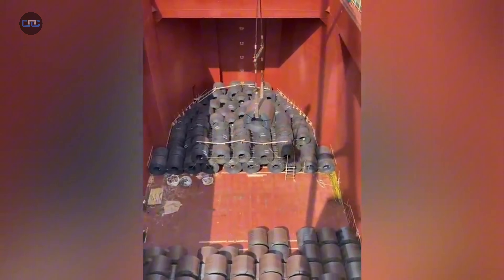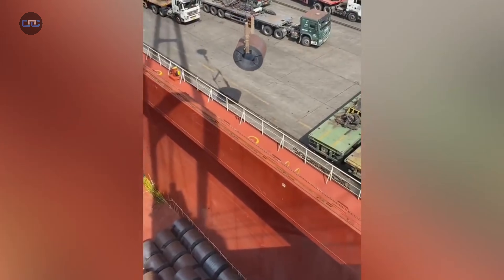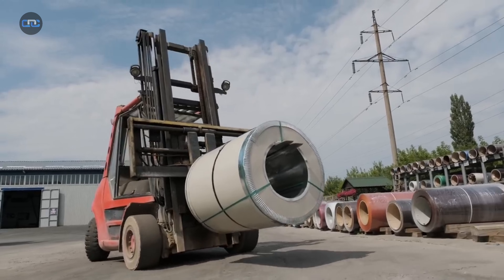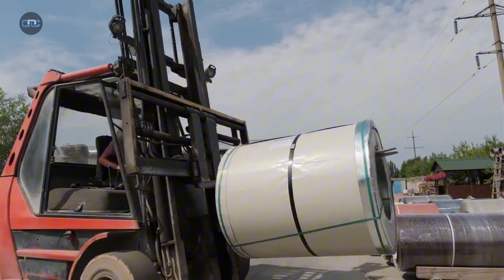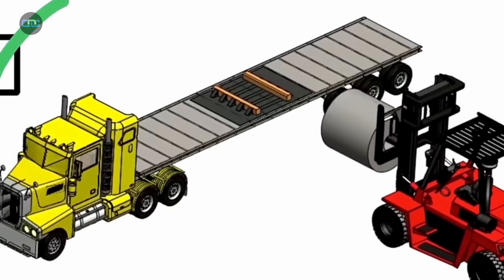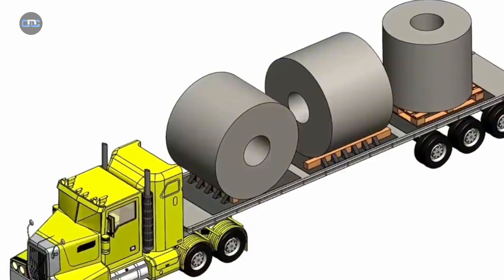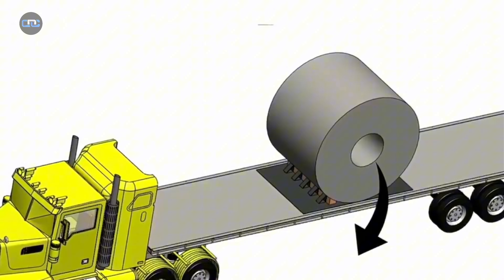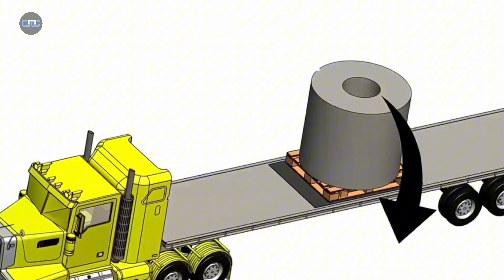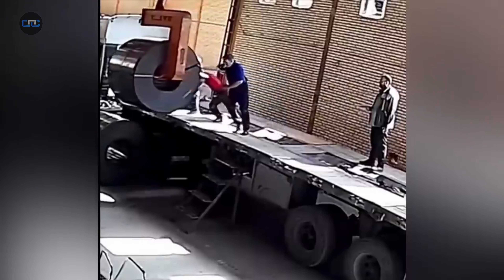The first reason behind this practice comes down to a key factor in the industry: loading and unloading. The design of these coils with a hollow center is no accident. It's made so a specialized hook can pass through it, lift it easily, and place it onto the truck or into storage. It's a safe and efficient lifting system, refined over decades.